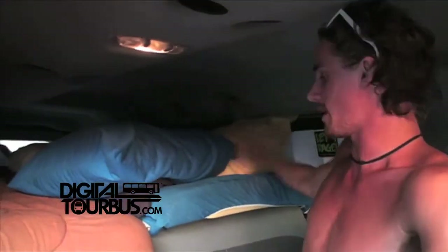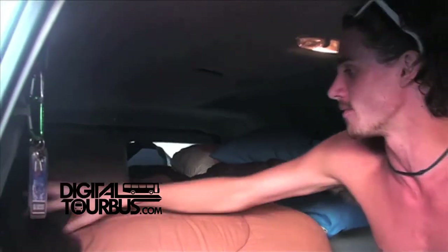Down here we have our power strip so we can charge our computers and do all that fun stuff. And all the windows back here — this is the top bunk, which I sleep right here every night. And Chris sleeps over here. He would never not sleep without this weird brown blanket that he takes with him everywhere.